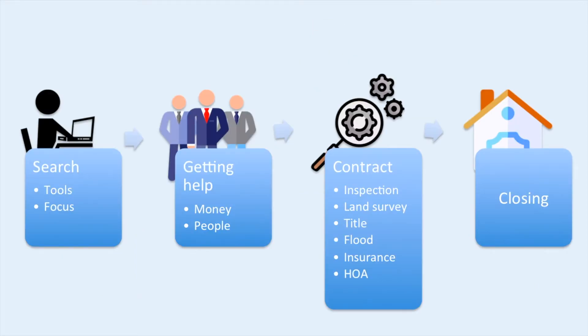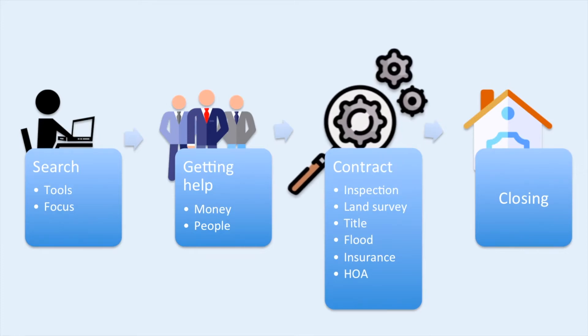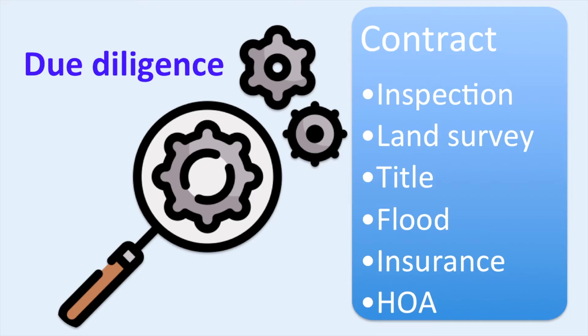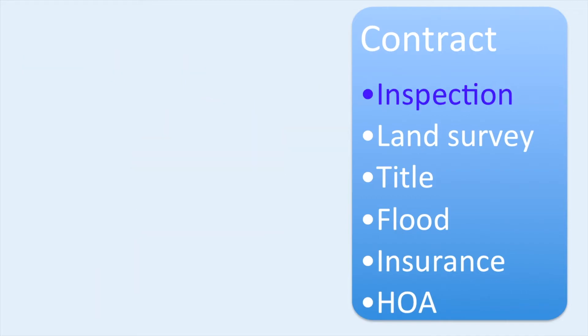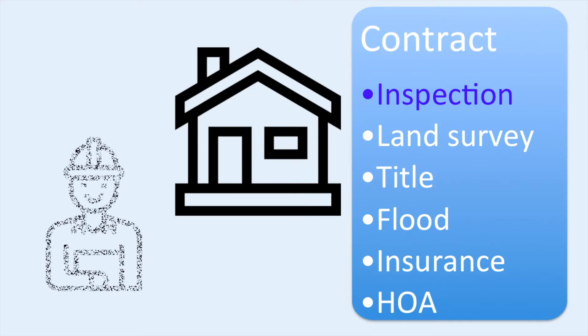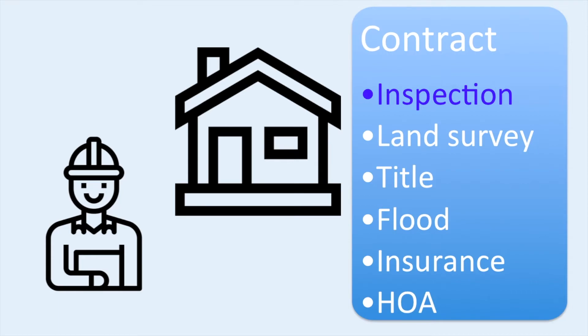Once your offer on the house is accepted and you enter into contract, that's when the really important work begins. You want to execute due diligence to make sure that this is a purchase you will not regret. For example, you want to inspect the house so that you know if there are problems with it or maintenance issues that need to be addressed. Hire a good inspector to do this for you. Some parts of the country may need specialized inspectors, such as those specializing in termites or roof, in addition to the general one.